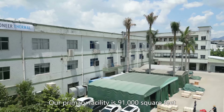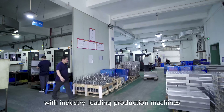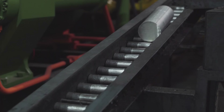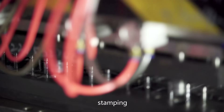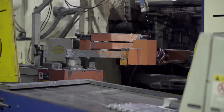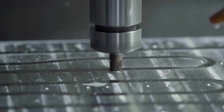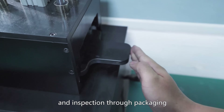Our primary facility is 91,000 square feet and is equipped with industry-leading production machines. The facility features wide-ranging production processes covering CNC machining, extrusion, stamping, cold forging, die casting, skiving fin, heat pipe assembly, liquid cooling plate, friction stir welding, vapor chamber, heat sink assembly, and inspection through packaging.